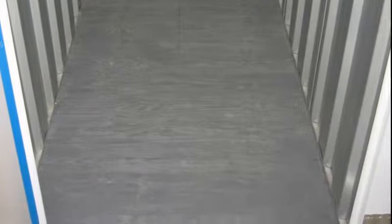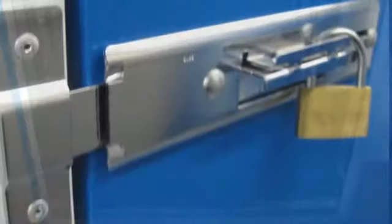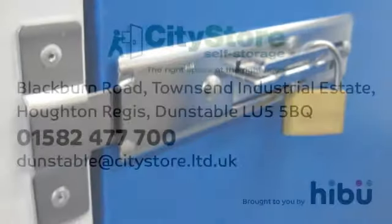It's like a hotel for your goods. Our staff will show you the unit you have reserved to ensure that it is the right size for your needs. You secure your room with your padlock.